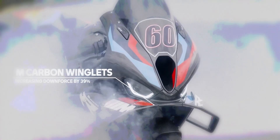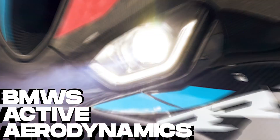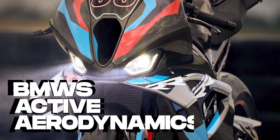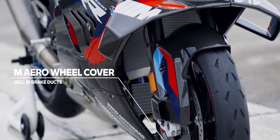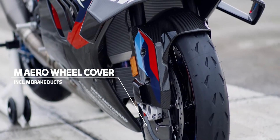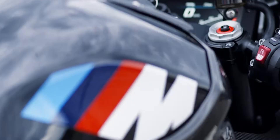The motorcycle industry may be on the verge of a major innovation that could permanently change the riding experience on the roads and racetracks. At the center of this development is BMW's flagship model, the M1000RR, for which a patent application for active aerodynamic elements was recently filed. This indicates an ambitious move to improve efficiency and safety through advanced technology.